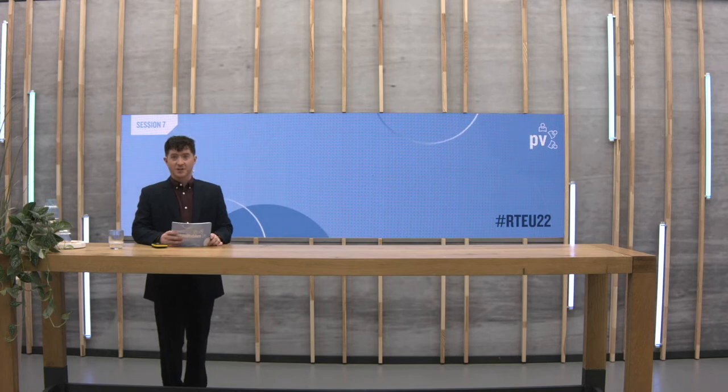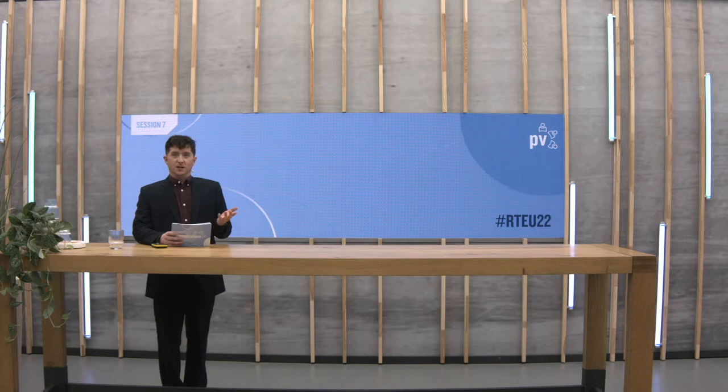TopCon cell production is seeing major growth this year, and China's Ginkgo Solar is one manufacturer that's already operating several gigawatts of TopCon capacity and has plans for a lot more. We have Roberto Murgioni, Head of Technical Service for Europe at Ginkgo Solar, here with us today. Roberto, welcome.